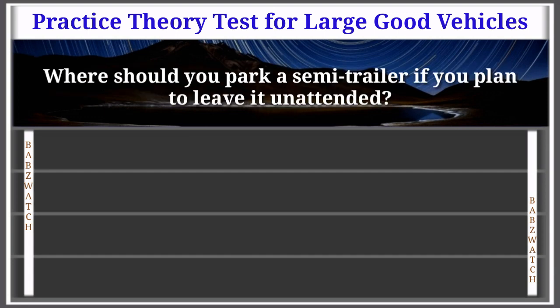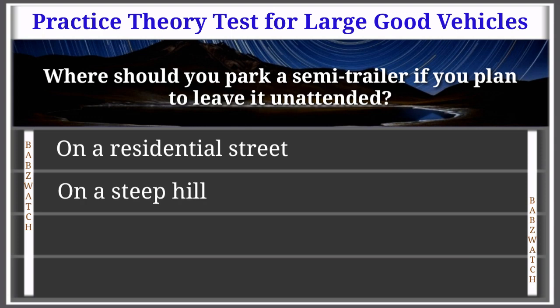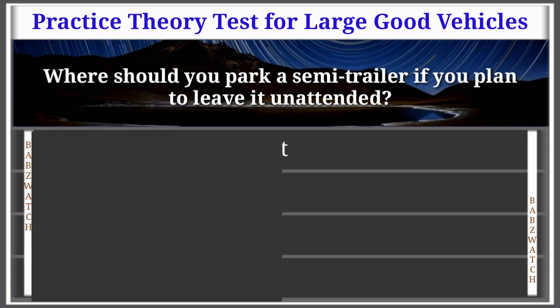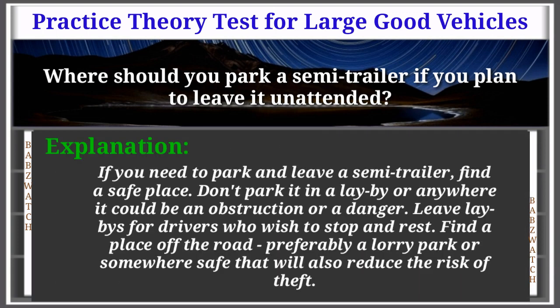Question 43 of 50: Where should you park a semi-trailer if you plan to leave it unattended? Options: on a residential street, on a steep hill, in a lorry park, in a lay-by. The correct answer is: in a lorry park. Explanation: If you need to park and leave a semi-trailer, find a safe place. Don't park in a lay-by or anywhere it could be an obstruction or danger. Leave lay-bys for drivers who wish to stop and rest. Find a place off the road — preferably a lorry park — which will also reduce the risk of theft.